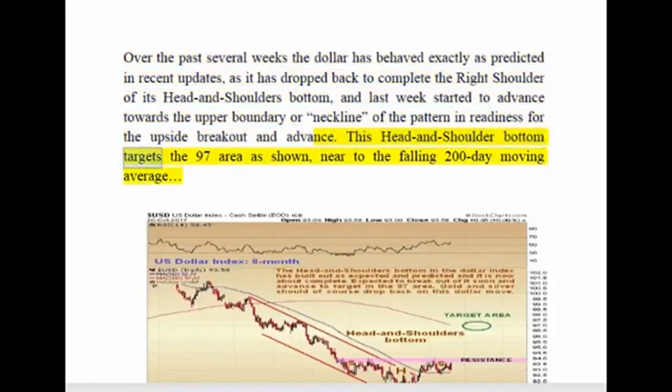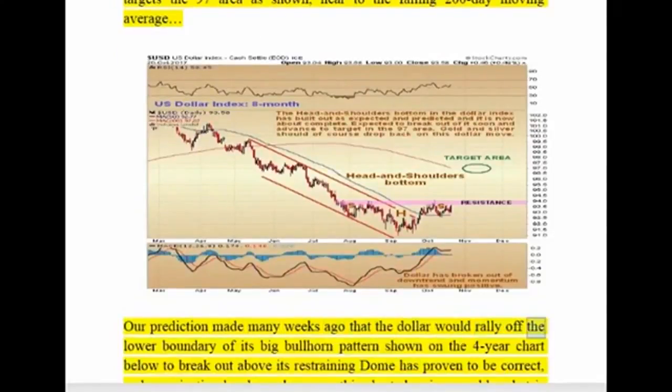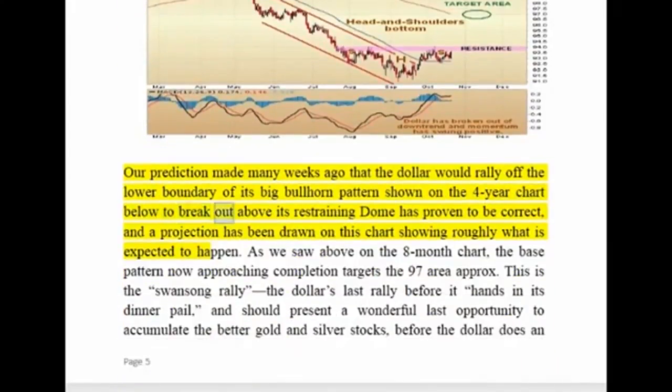This head and shoulders bottom targets the 97 area, as shown, near to the falling 200-day moving average. Our prediction made many weeks ago — that the dollar would rally off the lower boundary of its big bullhorn pattern shown on the four-year chart, and break out above its restraining dome — has proven to be correct, and a projection has been drawn on this chart showing roughly what is expected to happen.